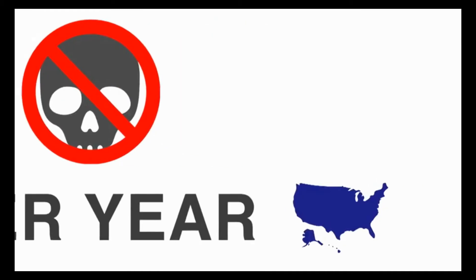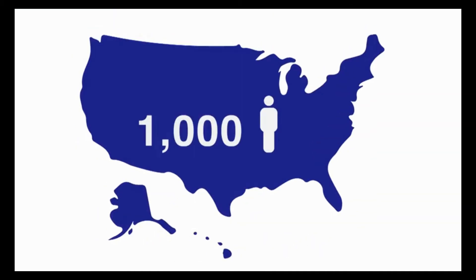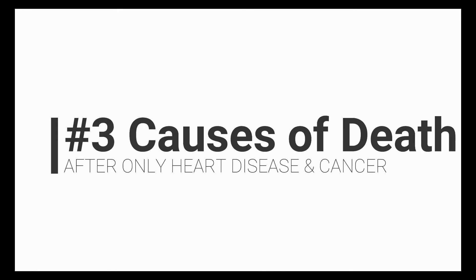Not only is cost an issue, but also the quality of healthcare is poor. There are 200,000 to 400,000 preventable deaths per year in the US — that's 1,000 people per day. If we classify preventable deaths against other causes of death, it would be the number three cause of death in the United States, after only heart disease and cancer. So there are massive problems in modern healthcare, including high costs, high waste, and low quality. How can big data help?